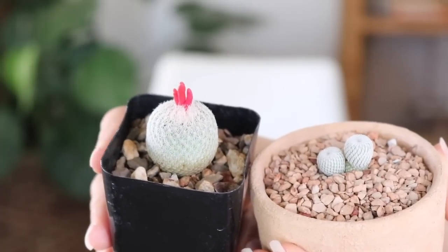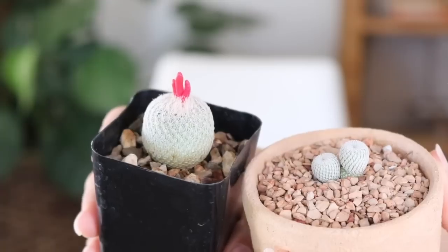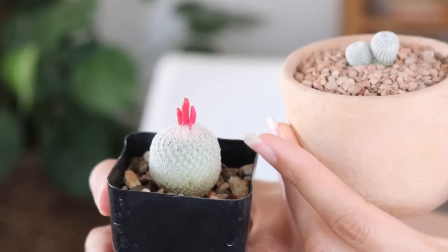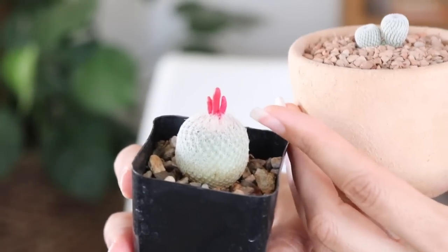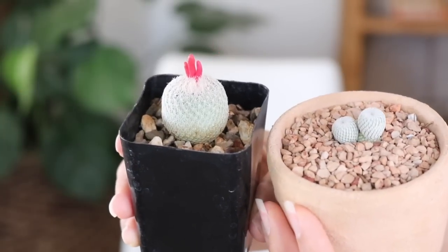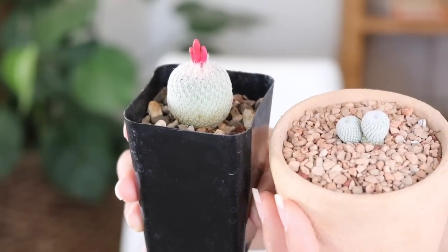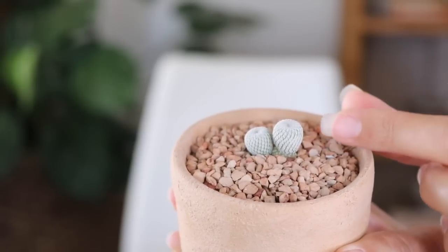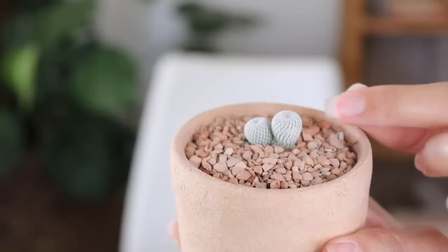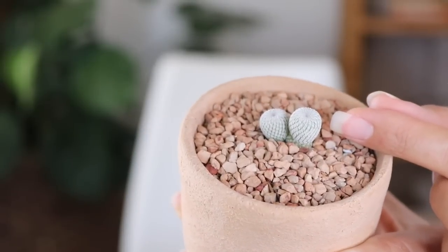Here's what they look like when a little older — this is another Epithelantha micromeris. This one has seed pods right now; it was already in bloom. They put out these beautiful pale pink blooms right on the very top of the cactus, at the newest growth. That's where the seed pods are too. These are a little hard to find because they're more of a specialty cactus. Look how tiny that is compared to my fingernail — they're just super unique.